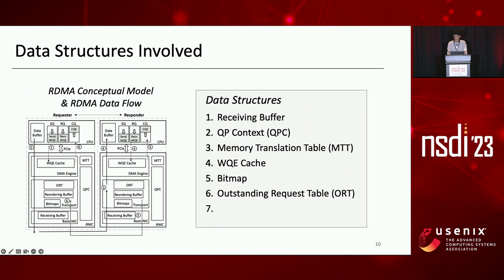Outstanding Request Table (ORT) is used to maintain the mapping between outstanding request packets and metadata such as packet/message sequence number and data offset, which are used to quickly locate and retransmit lost packets. A reordering buffer is used to rearrange out-of-order packets and ensure in-order delivery to the data buffer in host memory.